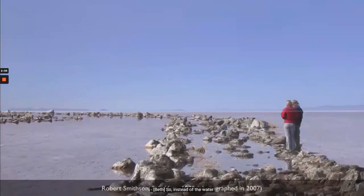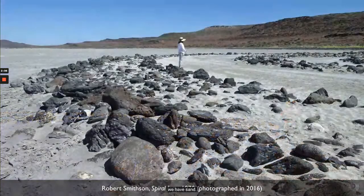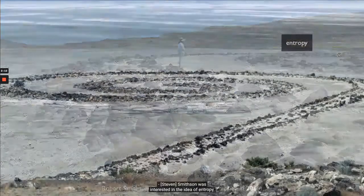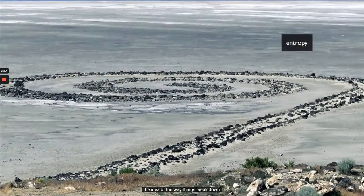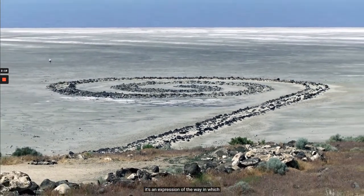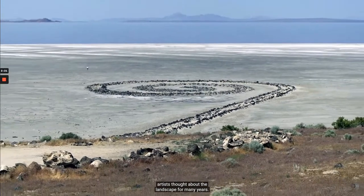So instead of the water filling the spaces in between the spiral, we have sand. This was very much meant to be a work of art that changed based on natural principles. Smithson was interested in the idea of entropy — the idea of the way things break down — and his intervention in this natural landscape.